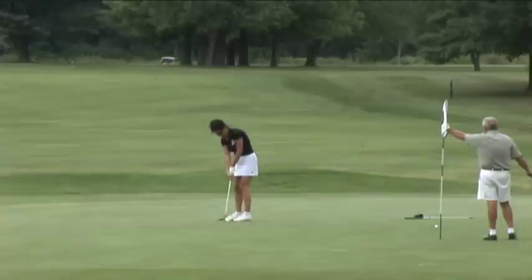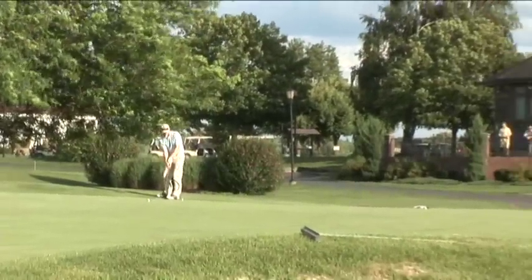It's a great area in the Southern Lake George area, and it's just a fun test of golf.